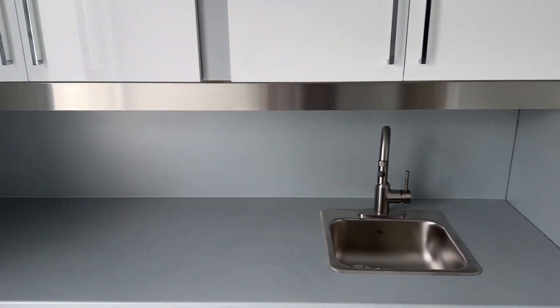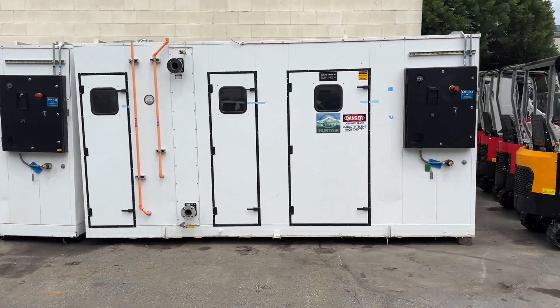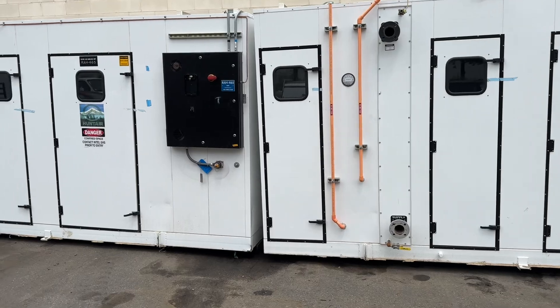We've got three of these units and each unit comes with an air handler. Let's go look at those. Each 40-foot container comes with one of these air handling units.